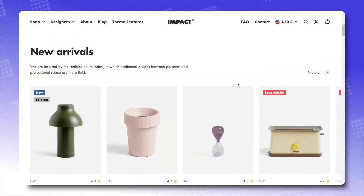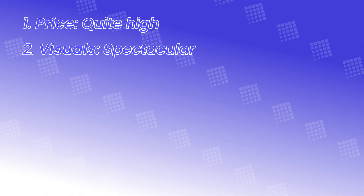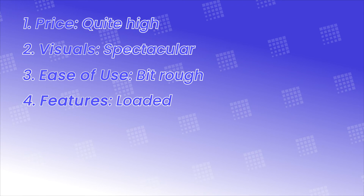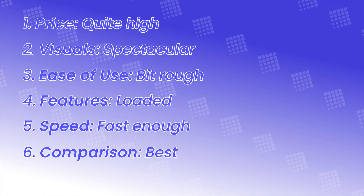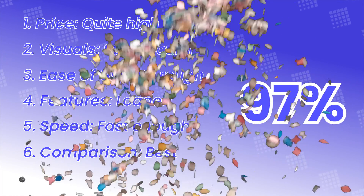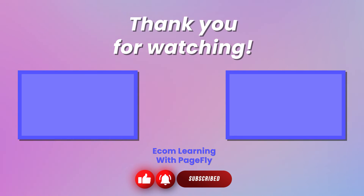Impact really wowed from the start, and hopefully it has done the same to our loyal viewers too. On a scale of 0% to 100%, how recommended is this theme? Price: quite high, almost at its peak. Visuals: spectacular. Ease of use: one will get it eventually. Features: Impact is loaded with them. Loading speed: sufficiently fast. Compared to the market: might just be the highest quality. That being said, the PRM goes to 97% — an all-time high score. Impact truly deserves it. That's it for us for now — stay tuned for more Shopify theme reviews. Thanks for watching! Be sure to like, comment, and subscribe to our YouTube channel so we can bring more insights into themes. Until next time!